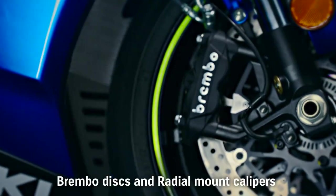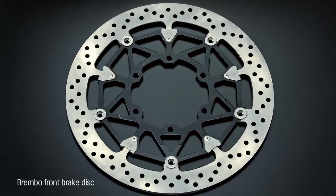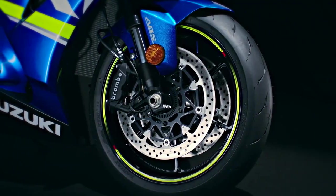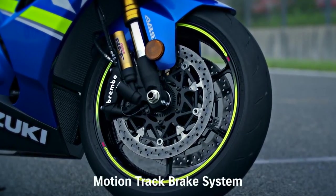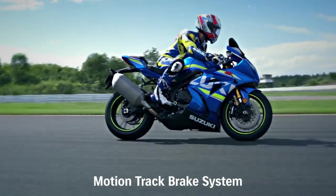New Brembo stainless steel brake discs are 10mm larger in diameter, measuring 320mm. The GSX-R1000's Brembo radial-mount monoblock front brake calipers each have four 32mm pistons and work with the radial pump 19mm master cylinder. The new GSX-R1000R model and the ABS version of the standard GSX-R1000 adopt the new Motion Track Brake System.